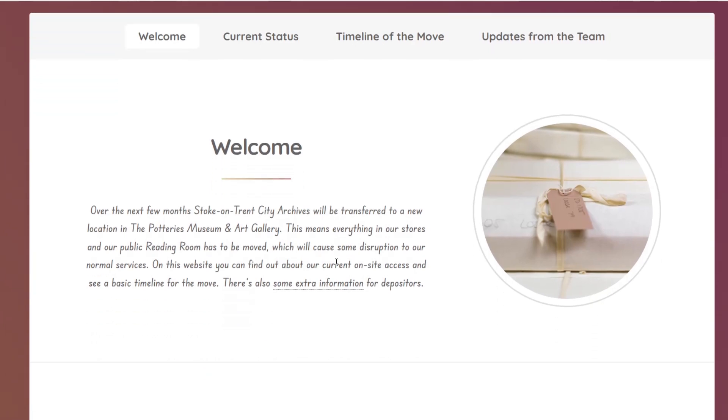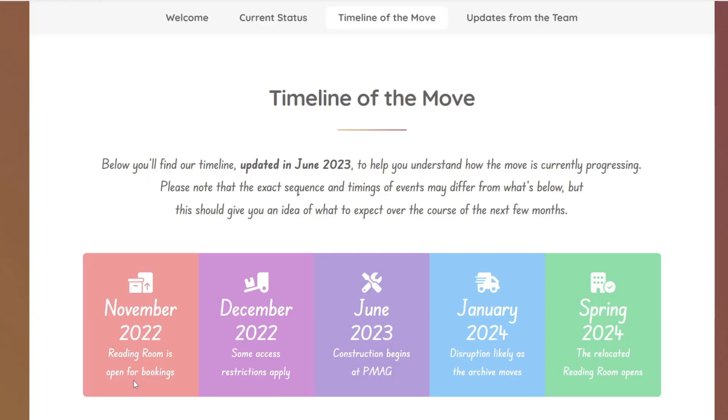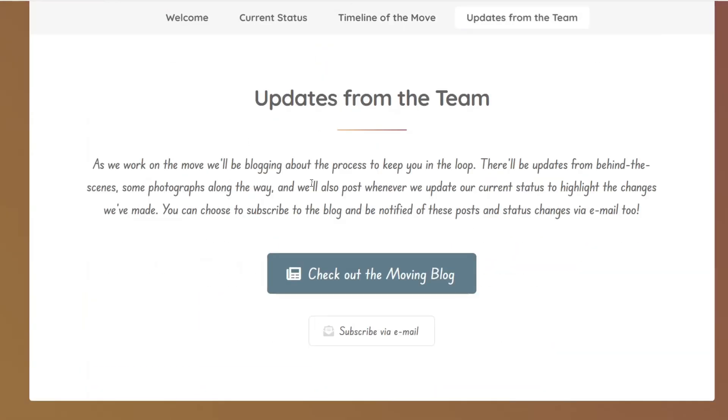Over the next few months, Stoke-on-Trent City Archives will be transferred to a new location in the Potteries Museum and Art Gallery. The timeline shows: November 2022 reading room opened for bookings, December 2022 some access restrictions, June 2023 construction begins, January 2024 disruption likely as the archive moves, then the relocated reading room opens.